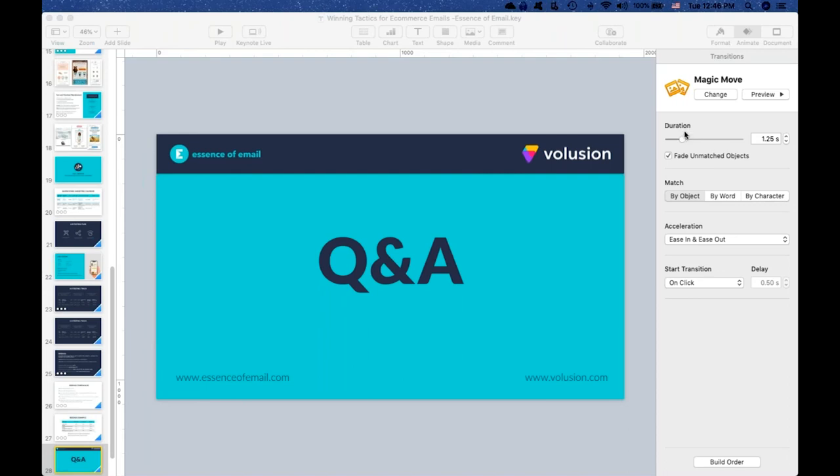Someone was asking about downloading the handouts — the handout is on your control panel in the section that says handouts, and if you click on the toggle there, you'll be able to download the PDF. Another question: do you have any pop-up email subscribe features? We're usually utilizing a third party for that. A couple of vendors we like to use are Justuno and Privy. Those are all good vendors, and there are a couple others on the Marketplace as well. We tend to go with best-of-breed third-party vendors.